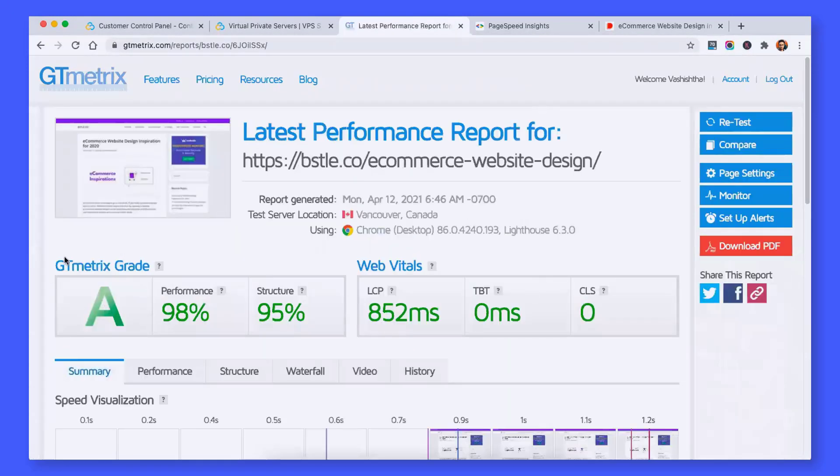As you can see, the performance score is 98% and the structure score is also 95%. Talking about the web vitals, LCP is coming under 1 second, no blocking and no CLS. So this is an ideal speed score for any website to crack the ranking on Google.